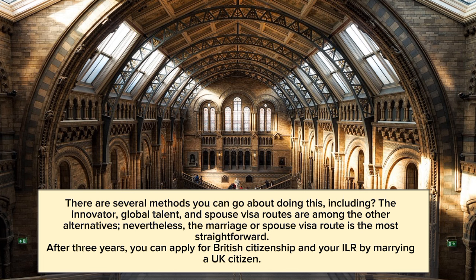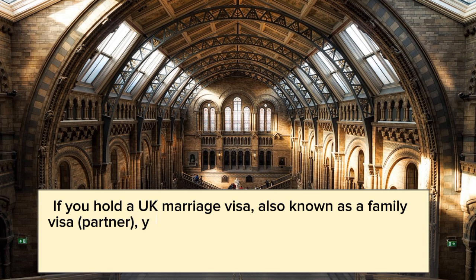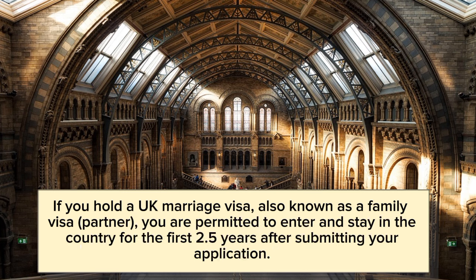Nevertheless, the marriage or spouse visa route is the most straightforward. After 3 years, you can apply for British citizenship and ILR by marrying a UK citizen. If you hold a UK marriage visa, also known as a family visa partner, you are permitted to enter and stay in the country for the first 2.5 years after submitting your application.